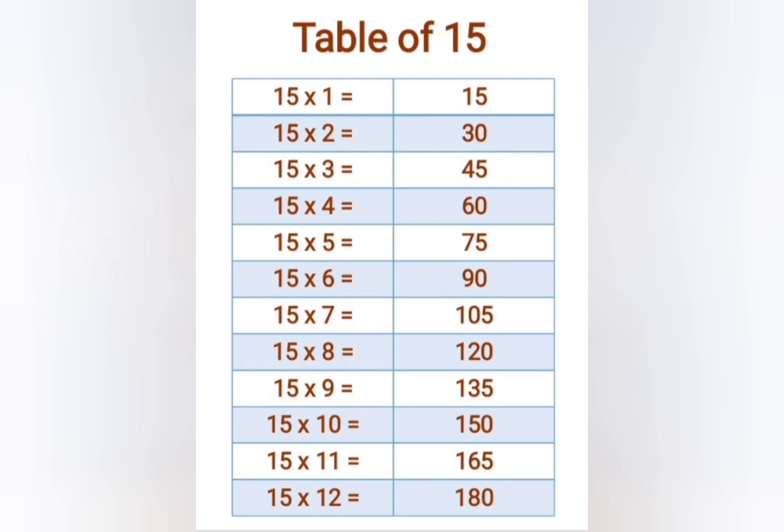15 ones are 15, 15 twos are 30, 15 threes are 45, 15 fours are 60, 15 fives are 75, 15 sixes are 90.